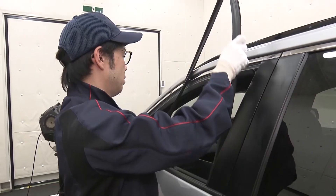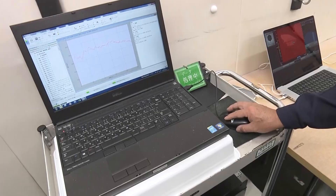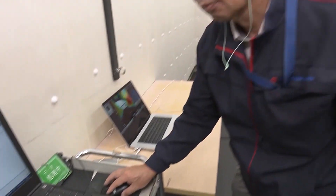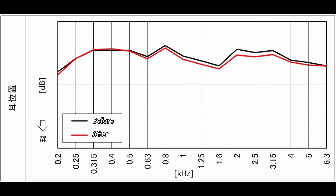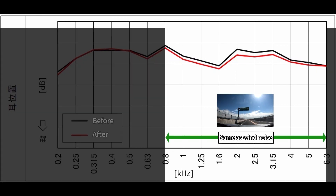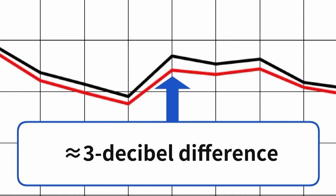The improved weatherstrip is attached and the experiment is restarted. When the sound is played in the same condition as before, this is a graph of the sound data from inside the car. The same frequency band as the wind noise is highlighted. Comparing the volume in that section before and after the enhancement, there's a three decibel difference — an improvement that even human ears can detect. We proved that our components can contribute to creating a quieter and more comfortable space within cars.